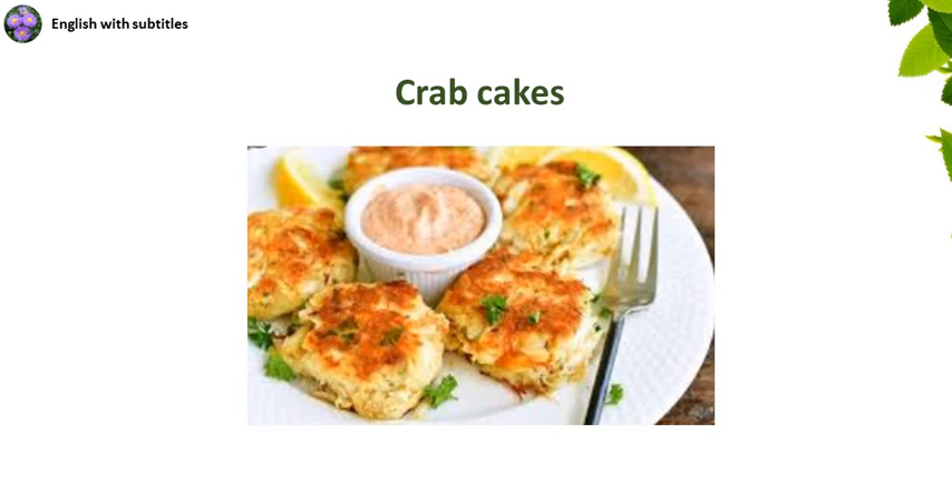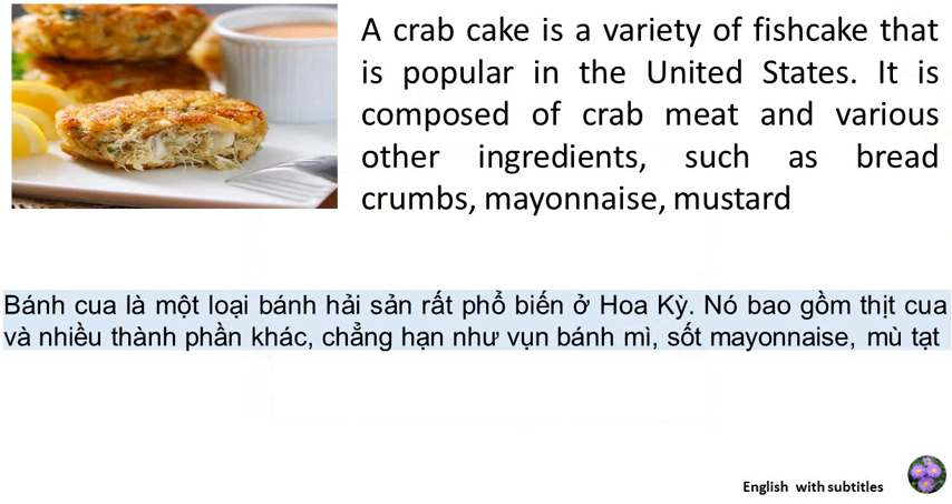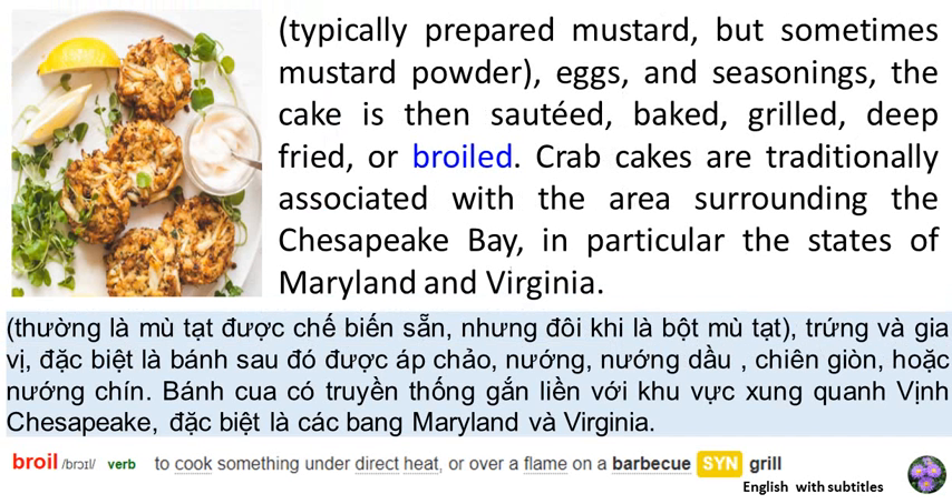A crab cake is a variety of fish cake that is popular in the United States. It is composed of crab meat and various other ingredients, such as breadcrumbs, mayonnaise, mustard — typically prepared mustard, but sometimes mustard powder — eggs, and seasoning.